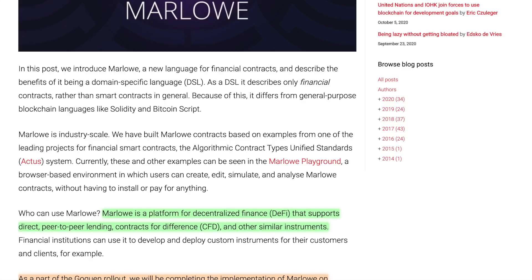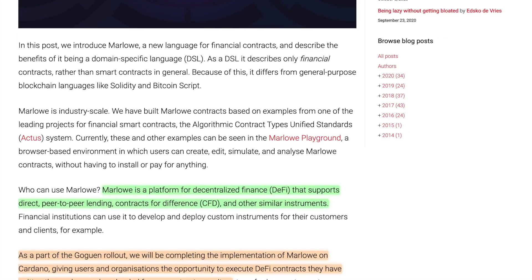Blockly allows you to fit pieces of the smart contract together like a puzzle, depending on what you'd like to have happen. Marlowe is a platform for decentralized finance that supports direct peer-to-peer lending, contracts for difference, and other similar instruments. The intent is to make this programming language available to financial experts and those working at larger-scale institutions — not necessarily your typical developer. The programming language for developers to write smart contracts and dApps is Plutus.